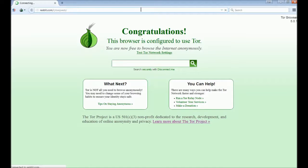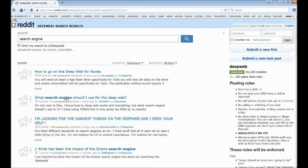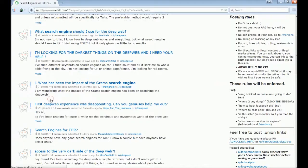Once we're in, to not waste time browsing around — you can get lost in Reddit easily — we're going right to the search bar. We'll click into search, tick the box that says 'limit my search to subreddit deep web,' and search for 'search engine.' Let's scroll down... there we are: 'search engines for Tor.' Let's click on that.